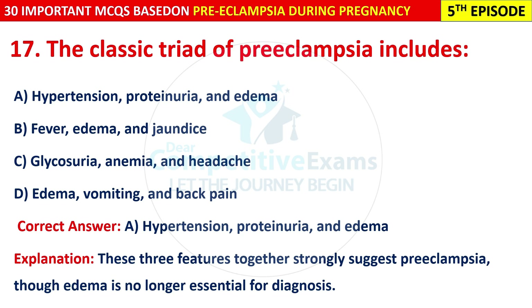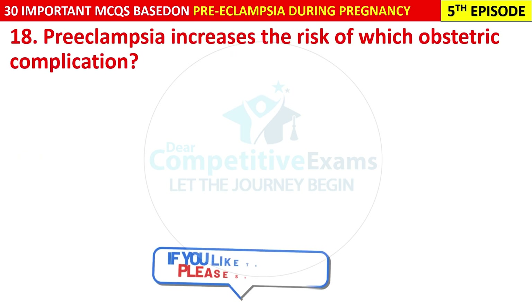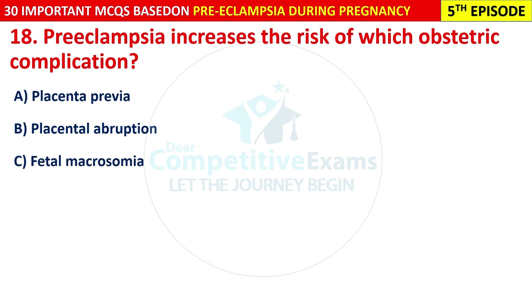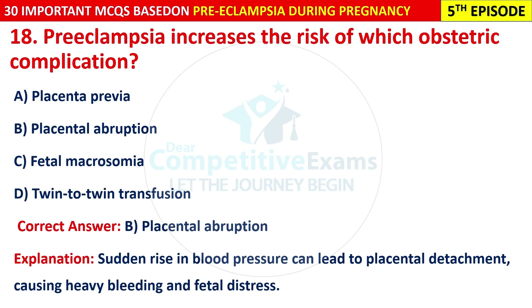Question 18: Pre-eclampsia increases the risk of which obstetric complication? Options are: placenta previa, placental abruption, fetal macrosomia, or twin-to-twin transfusion. The correct answer is B — placental abruption. A sudden rise in blood pressure can lead to placental detachment, causing heavy bleeding and fetal distress.